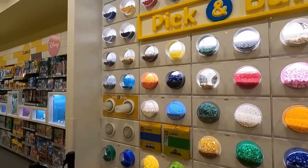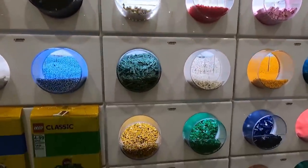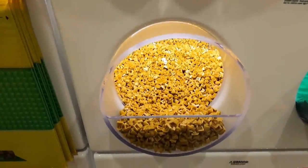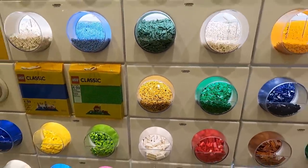First stop today is the West Edmonton Mall LEGO store. I've been sent on a mission here at the PAB wall. I've got to get some of these — they're really cool. They're going to be really nice for adding some accents to skyscrapers and buildings.